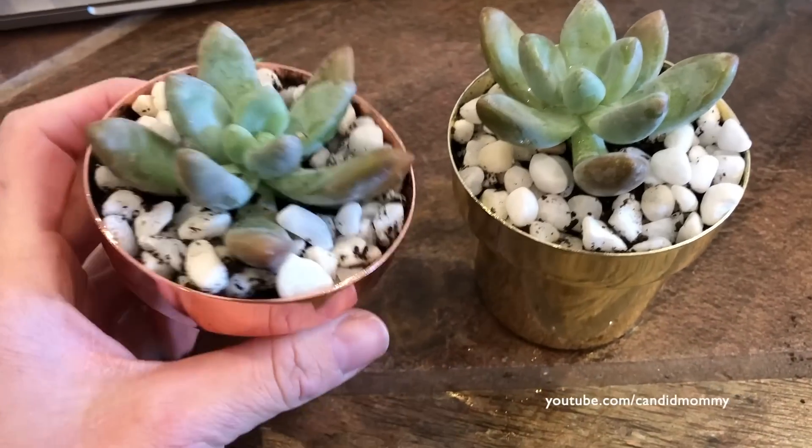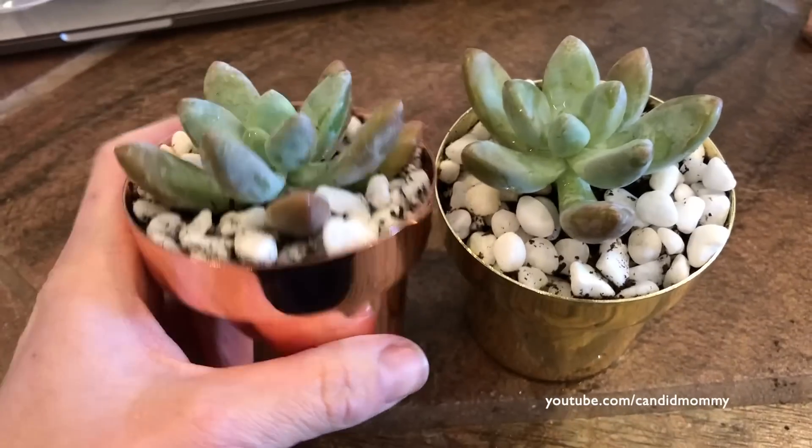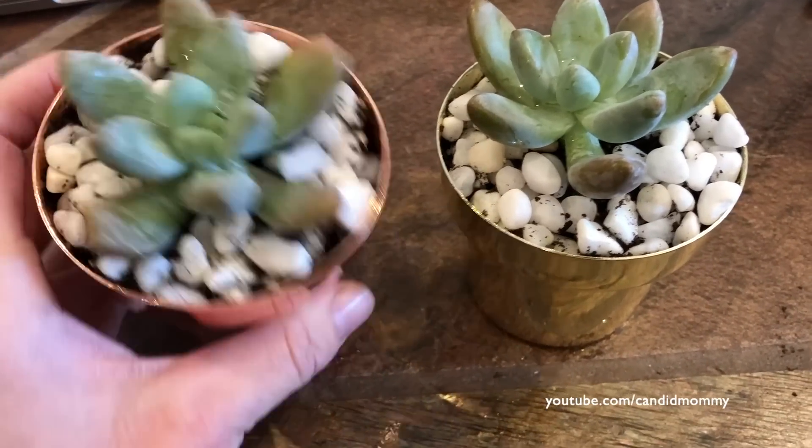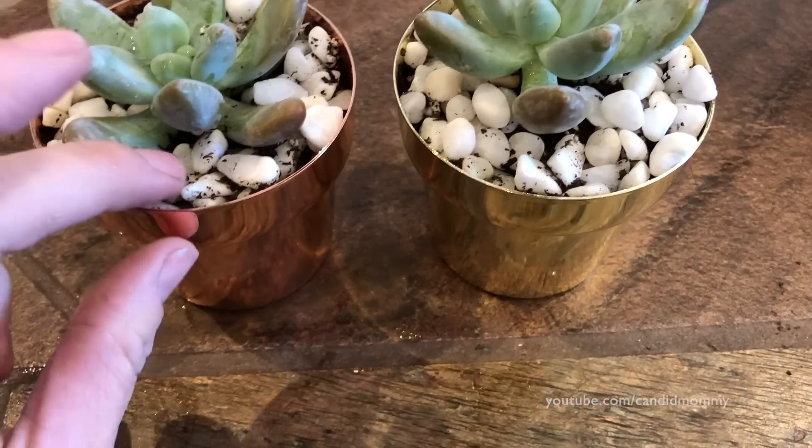I'll show you the teacher gifts - aren't they cute? I got a little messy here so I need to clean that up. But isn't that precious? So those will go with some wine actually for their teachers this year. And that's our teacher gift.